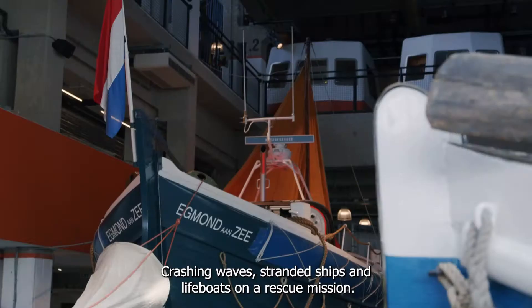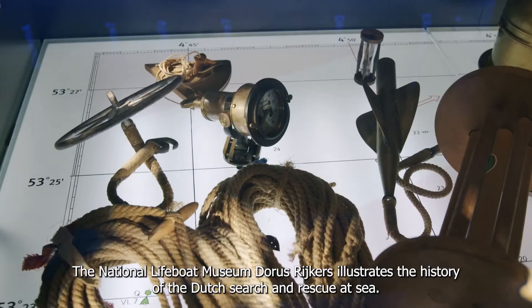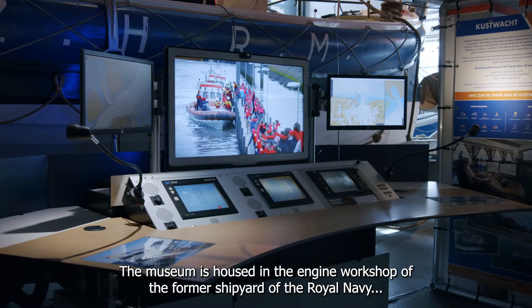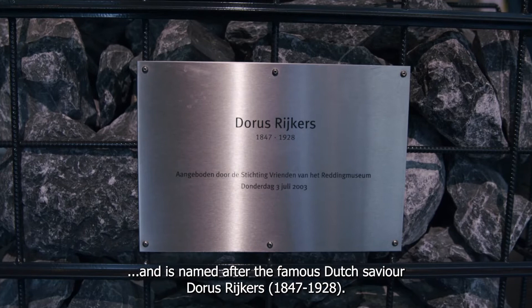Crashing waves, stranded ships, and lifeboats on a rescue mission. The National Lifeboat Museum Doris Rijkers illustrates the history of the Dutch search and rescue at sea. The museum is housed in the engine workshop of the former shipyard of the Royal Navy, and is named after the famous Dutch saviour Doris Rijkers, who lived from 1847 till 1928.